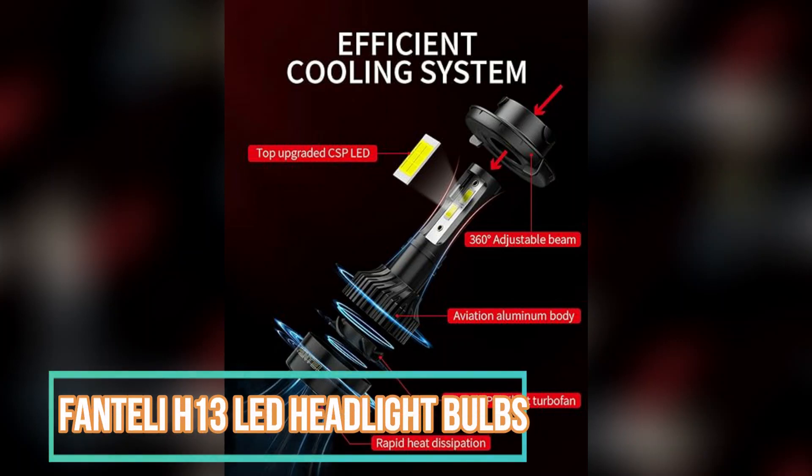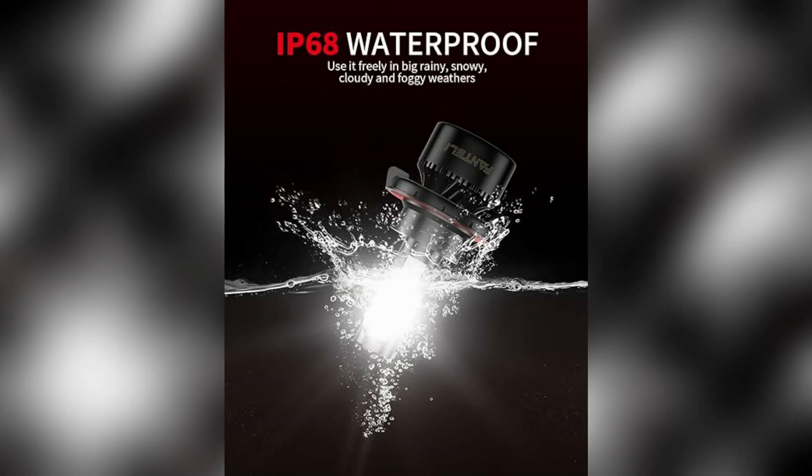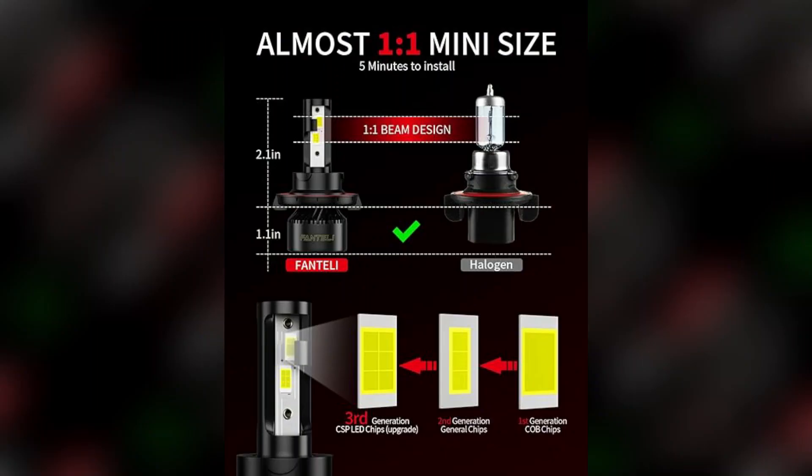Fantelli H13 LED Headlight Bulbs are a reliable and high-performing product that offers excellent brightness and durability. With a brightness of 20,000 lumens, these bulbs provide exceptional visibility on the road, ensuring a safer driving experience for everyone.